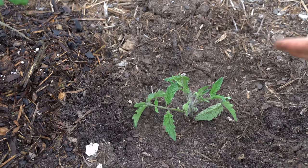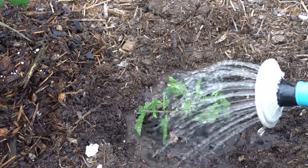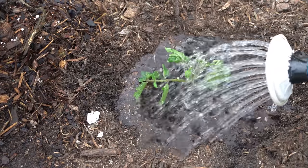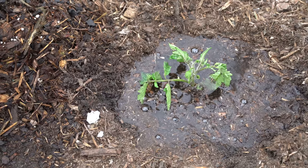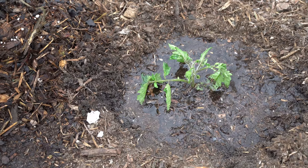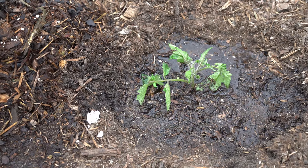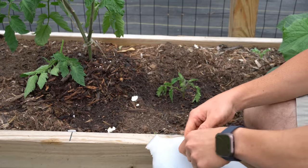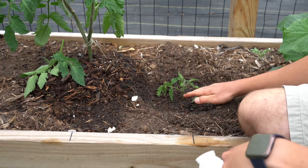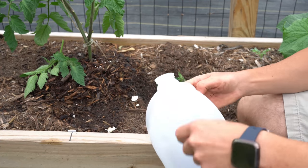Now that is pretty well covered. We're going to water that tomato plant in very well and we're going to have to keep this tomato constantly moist. Until this tomato roots, we'll probably want to come out at least twice a day and check on it to make sure the tomato plant is kept evenly moist, because if it dries out the rooting will fail. Now that our tomato sucker has been planted and watered in and the soil is nice and moist, we have to protect it from the extreme heat of the sun and also keep it in a perfectly humid environment at all times until it roots.